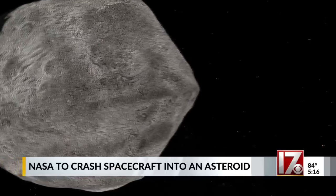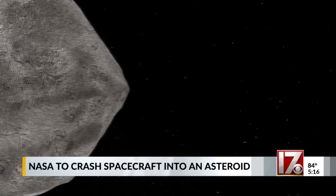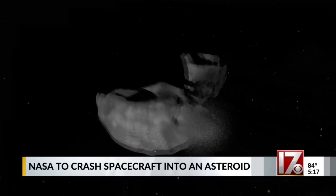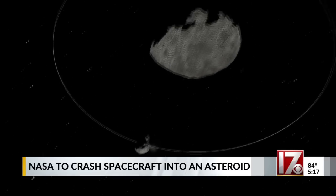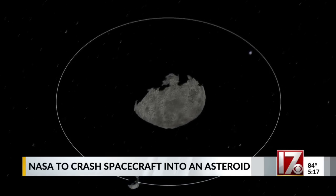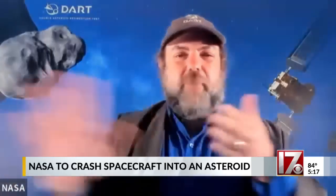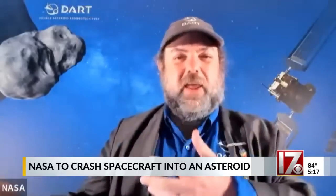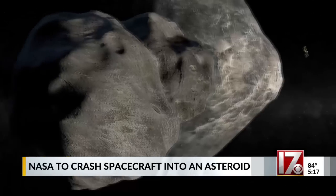The speed of this asteroid will only change a small fraction of an inch per second, but that change would be enough to protect the Earth if we know what's coming. Even that tiny speed change, if we were to do it 20 or 30 years ahead of time on a Dimorphos-sized object, would be enough to make it miss the Earth. And that's the other piece of planetary defense — finding what's out there so that we have the 20 or 30 years warning to be able to use techniques like this.